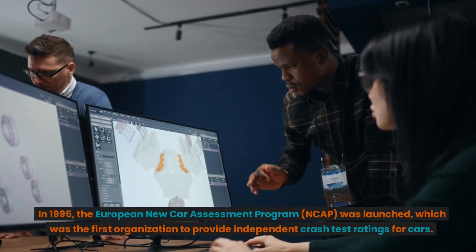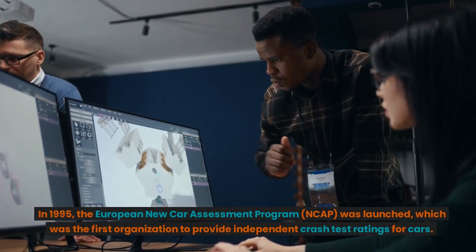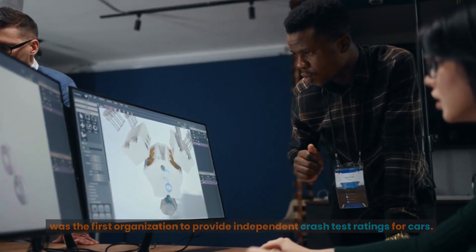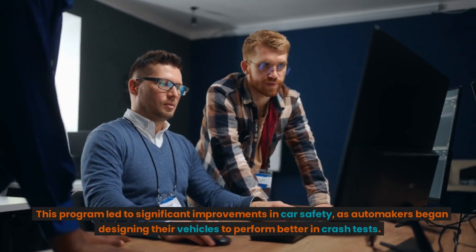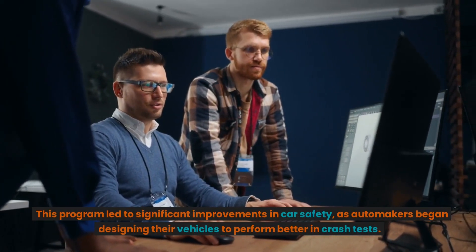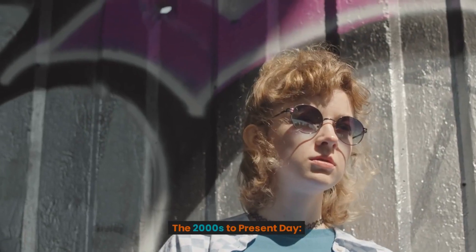In 1995, the European New Car Assessment Program (NCAP) was launched, which was the first organization to provide independent crash test ratings for cars. This program led to significant improvements in car safety, as automakers began designing their vehicles to perform better in crash tests.